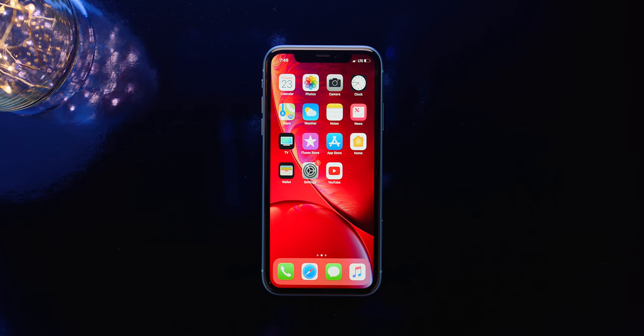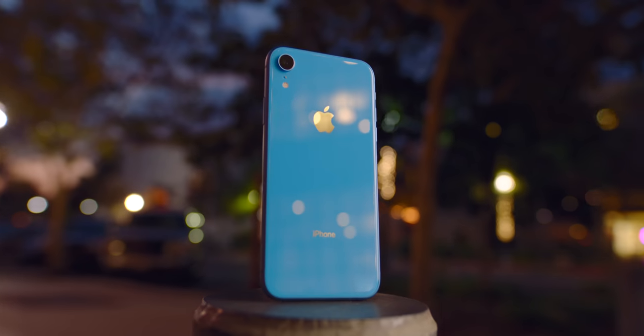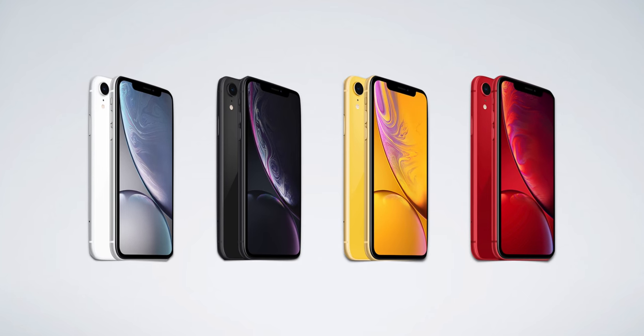So, this is the iPhone XR. In addition to this beautiful, beautiful blue, it also comes in white, black, yellow, product red, and who could forget...